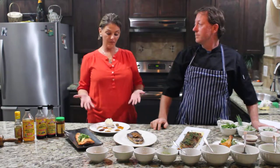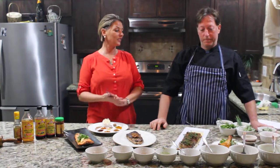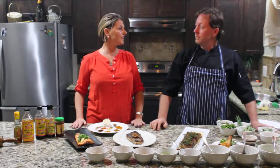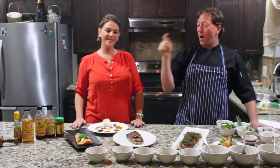We have a bunch of different rubs that we've created and some sauces, and you're going to tell us how we're going to turn that into something delicious. And you tell us why it's nutritious.